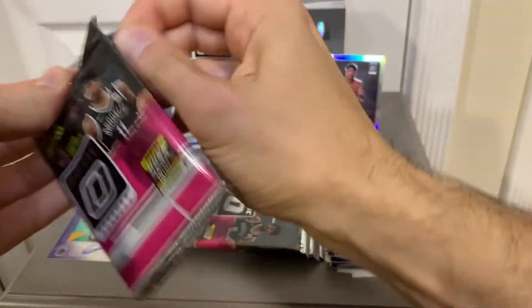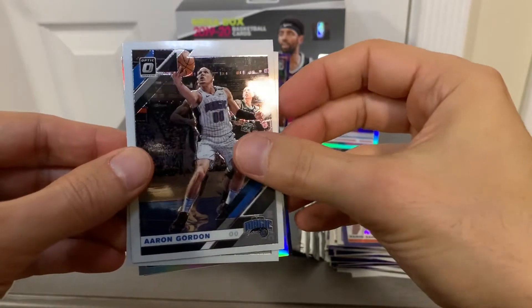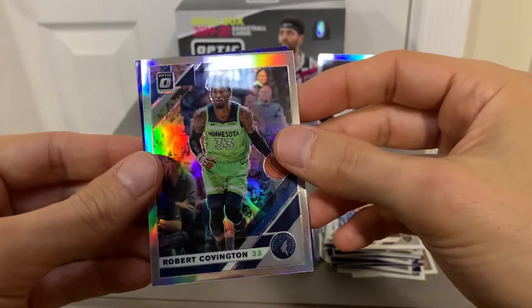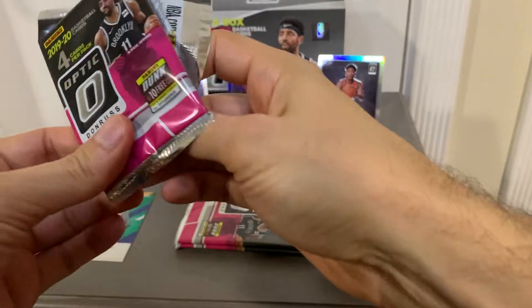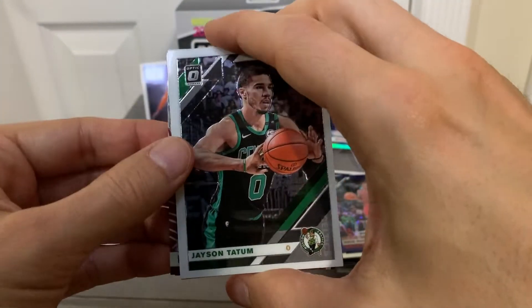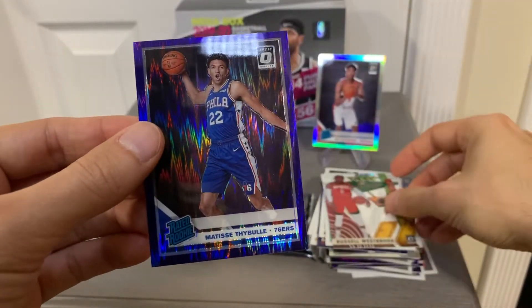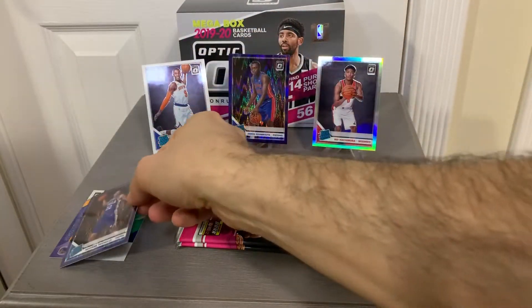Next up. We have Aaron Gordon, Saddiq Bey. Looks like we have another holo here — Robert Covington. And Kris Dunn. Next pack. We have Jayson Tatum — he's been lighting it up this year. Got a rookie, Grant Williams, base. Russell Westbrook insert. And Matisse Thybulle rated rookie shock — pretty cool, not a bad little hit there.